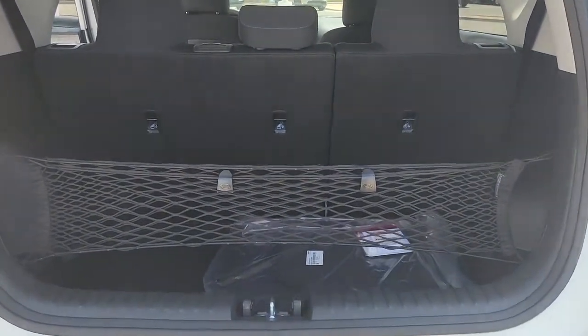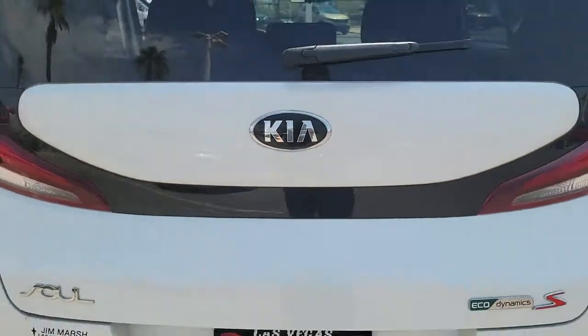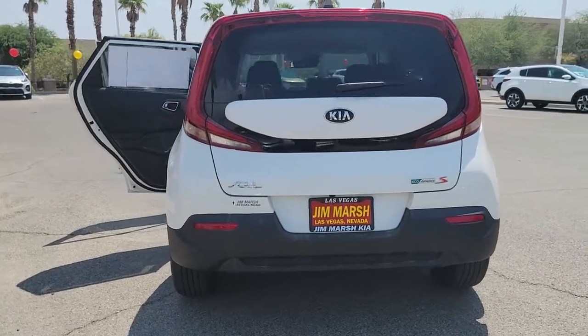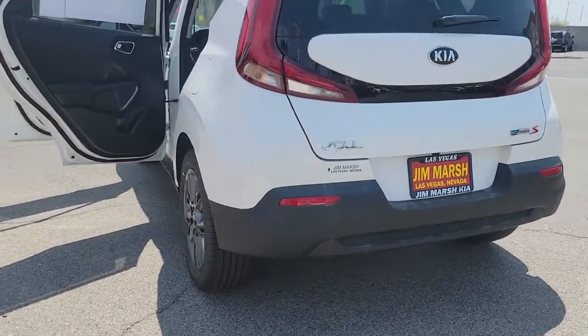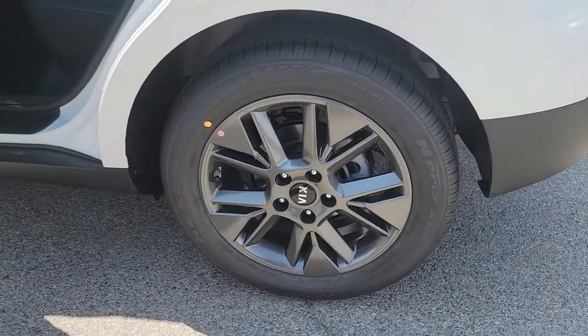These are just some of the great options this vehicle comes with: keyless entry, 4-cylinder engine, lane-keeping assist, backup camera, iPod and MP3 input, electronic stability control, power driver seat, aluminum wheels, blind spot monitor, and Bluetooth.